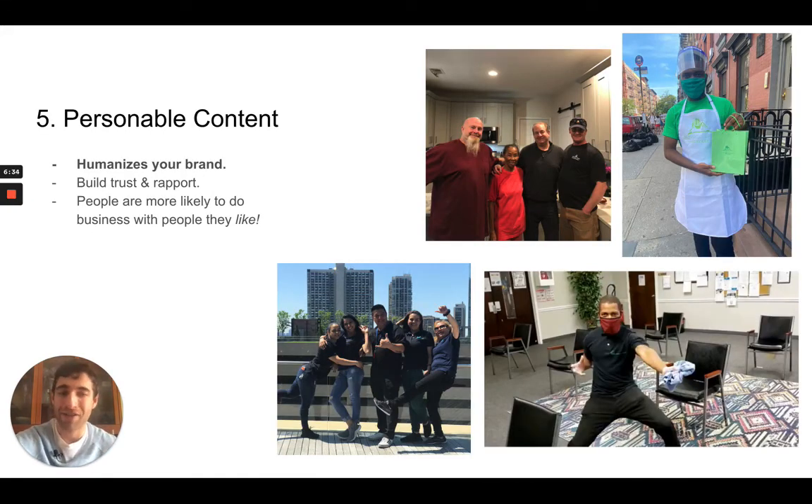Now let's finish off and talk about the last thing, which is personable content. I left this last because this is kind of your moment for a sigh of relief — this can do wonders for your business. I think it's the easiest type of content to capture because chances are, if you go into your photo library right now, you probably have 10, 15, or 20 pieces that you could start posting right now and actually get some bites. The whole idea with this is really just to humanize your brand.